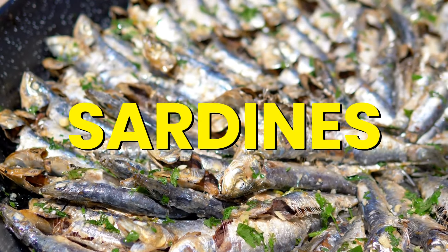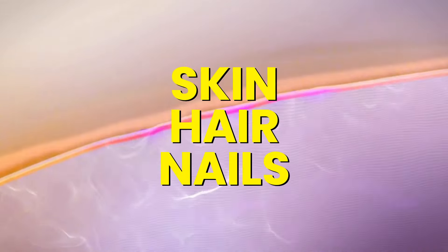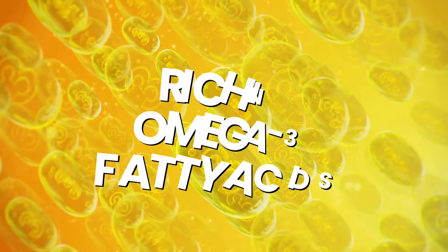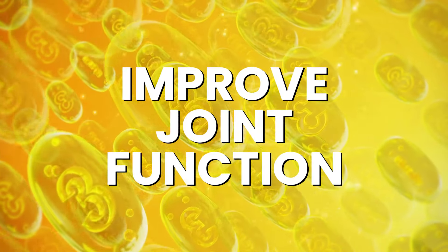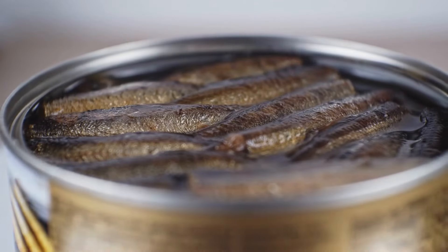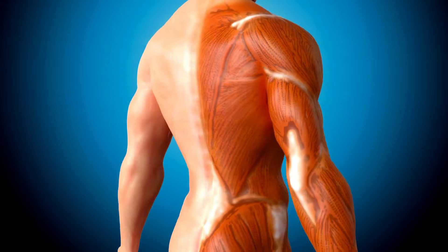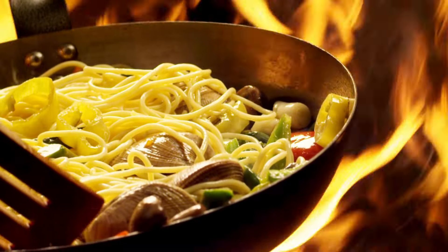Number 3: Sardines. Sardines are a powerhouse when it comes to collagen, essential for keeping your skin, hair, and nails strong, and supporting healthy joints and bones. They're also rich in omega-3 fatty acids, which reduce inflammation and improve joint function, and provide vitamins A and B12, crucial for skin health. You can add sardines to sandwiches, salads, pasta dishes, or enjoy them straight out of the can.